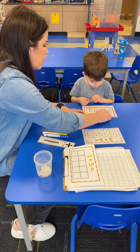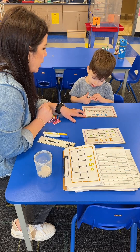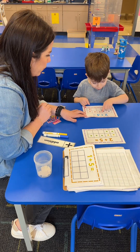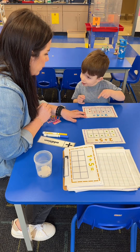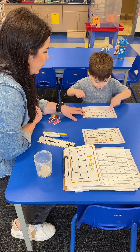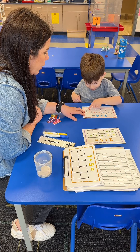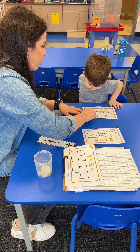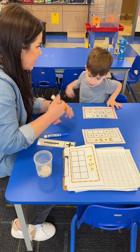So you have two blue stickers and four orange stickers. How many stickers do you have all together? Count them slowly — count them all. How many stickers do you have? One, two, three, four, five, six. Two blue stickers plus four orange stickers equals six stickers.